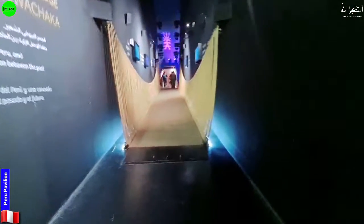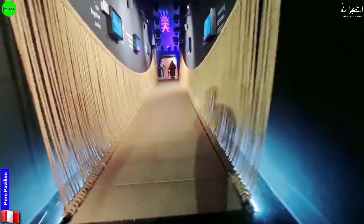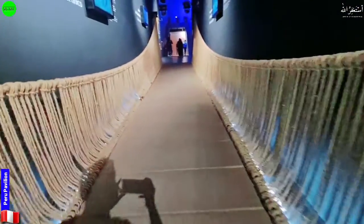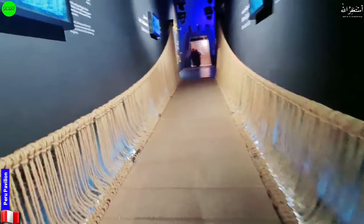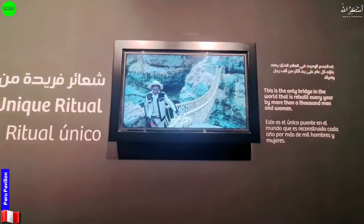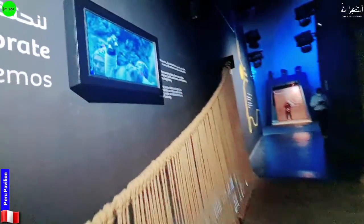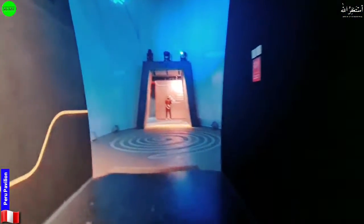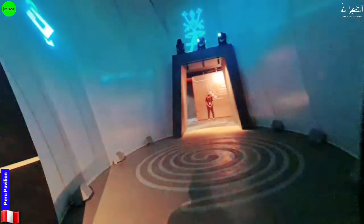Here we have someone to welcome us, and at the start we have one bridge — it's a rope bridge, an old-type bridge. They are also displaying some history here, showing how they still have this type of bridge in their country. Even with all of today's technology, they're still following this old culture and tradition. This is the entrance of the pavilion.